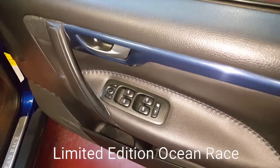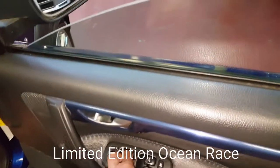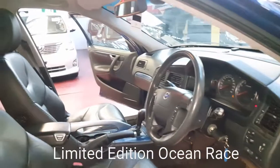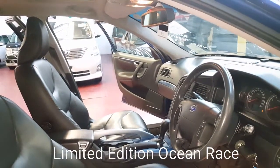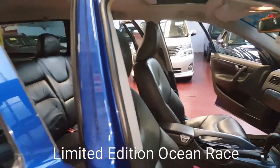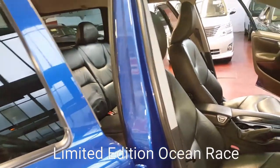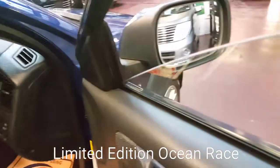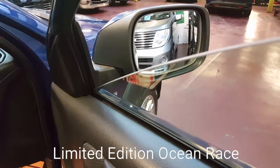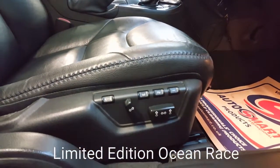All electric windows — let's check all the windows. All windows are working nicely. Everything is fine. The driver's side seat has all the memory settings.